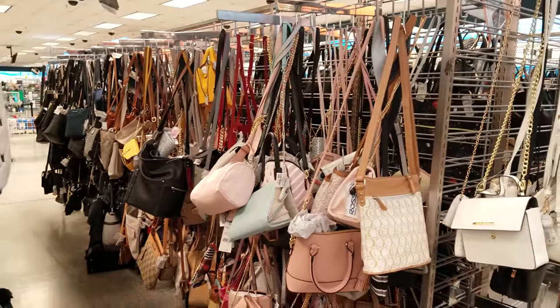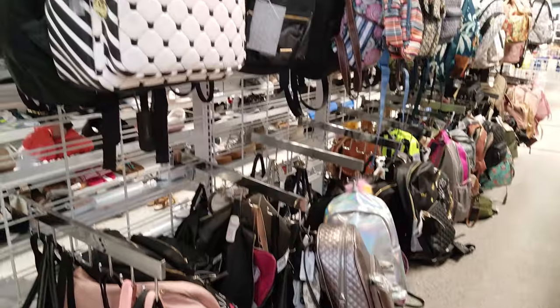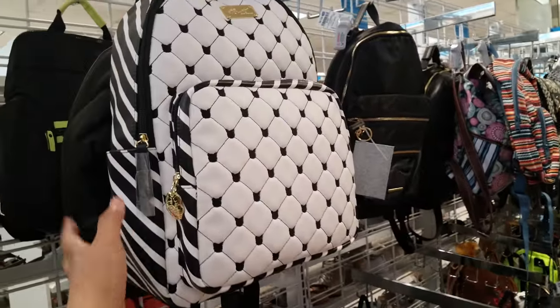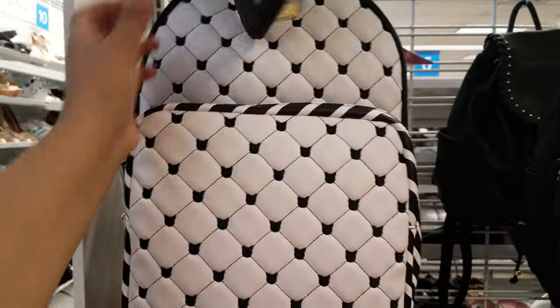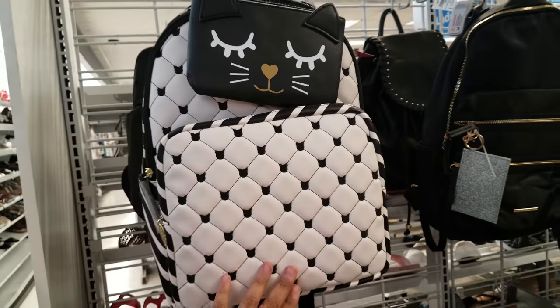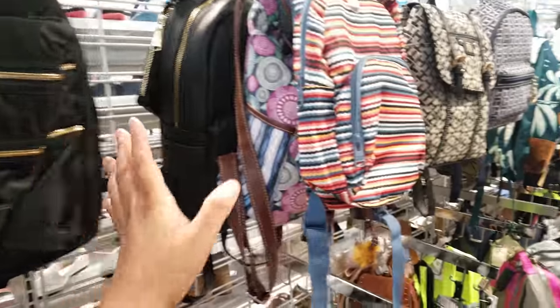And this is the whole shoe section — the rest goes to handbags. I don't see anything new in the handbags, actually. Everything looks the same except for this Betsy Johnson backpack right here — that's actually really cute for $30.